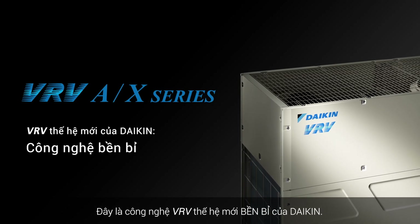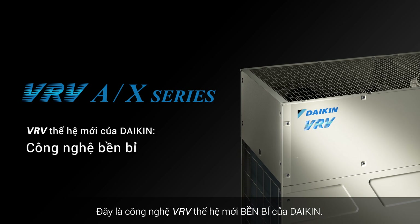This is the durable new VRV technology from Daikin. Perfect in the air, Daikin.